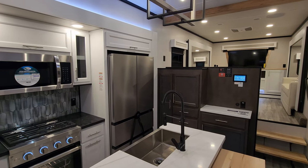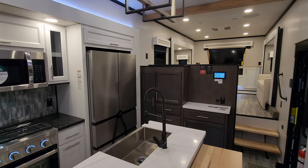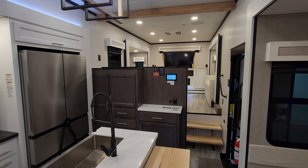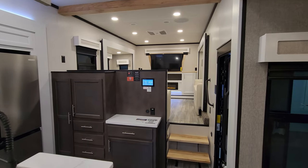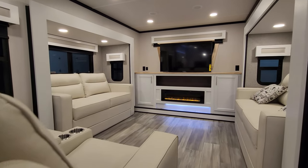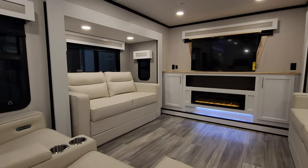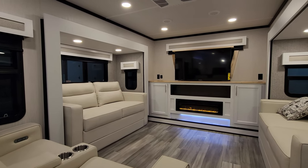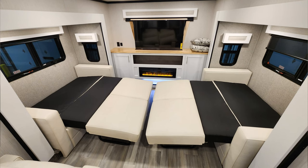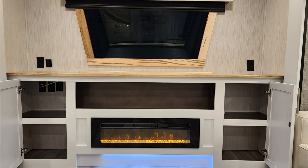We are now up inside the new 2024 Cedar Creek 371 FL fifth wheel. As you've seen on the floor plan, this is a front living room style, rear bathroom setup, kind of a couples coach. Starting up here in the front of the RV, we have two opposing sofas. These two sofas will flip out and make into beds, so you could sleep guests here. You have an electric fireplace, which is basically a fancy electric space heater.